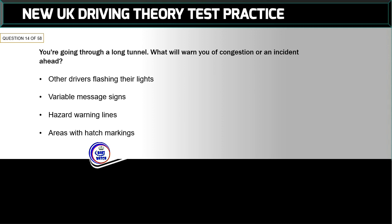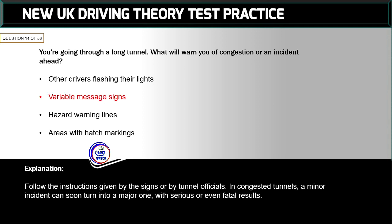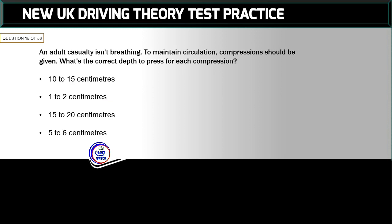Question 14 of 58: You're going through a long tunnel — what will warn you of congestion or an incident ahead? The correct answer is: variable message signs. Follow the instructions given by the signs or by tunnel officials. In congested tunnels, a minor incident can soon turn into a major one with serious or even fatal results.